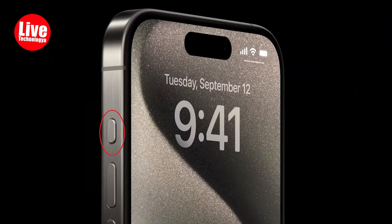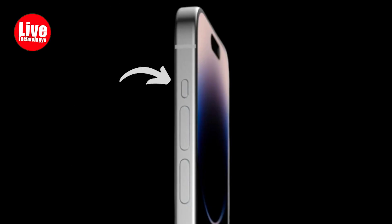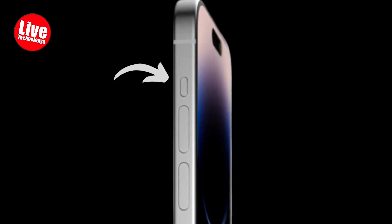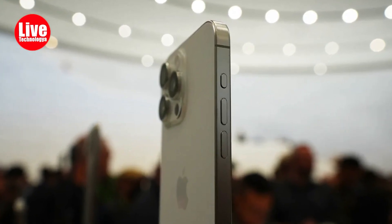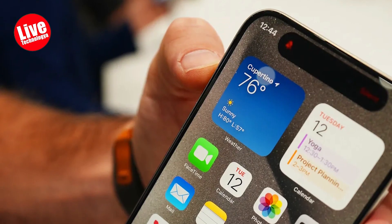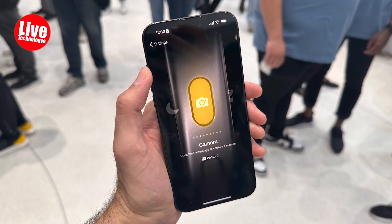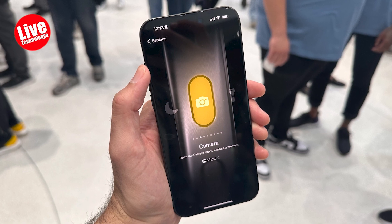The iPhone 15 Pro features an action button that can be customized in the settings app. This button can perform various functions, such as enabling silent mode, activating the camera, and more. It requires a press and hold to trigger, likely to prevent accidental activations. The user anticipates using it primarily for camera-related tasks, where it can open the camera app and act as a shutter.